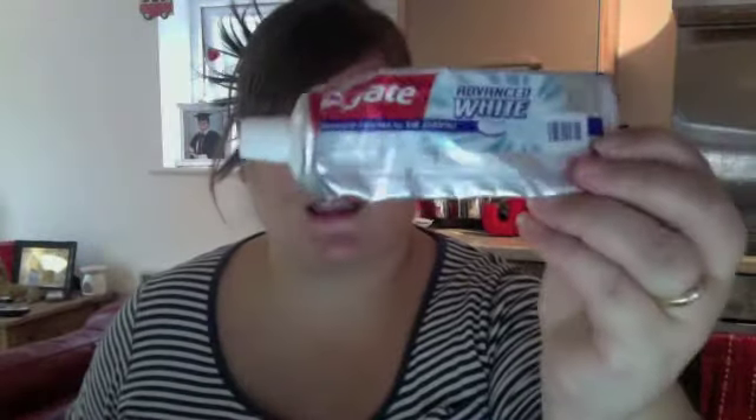The next product, we have another toothpaste — a Colgate Advanced White.